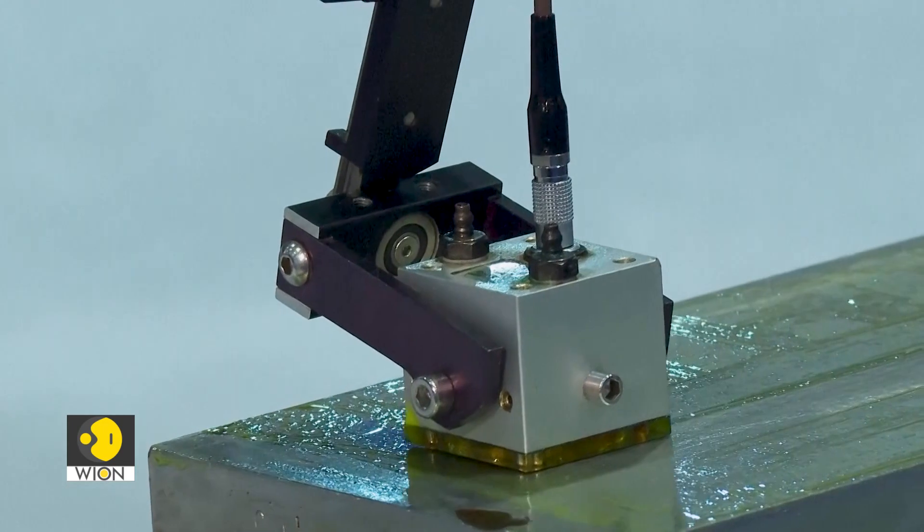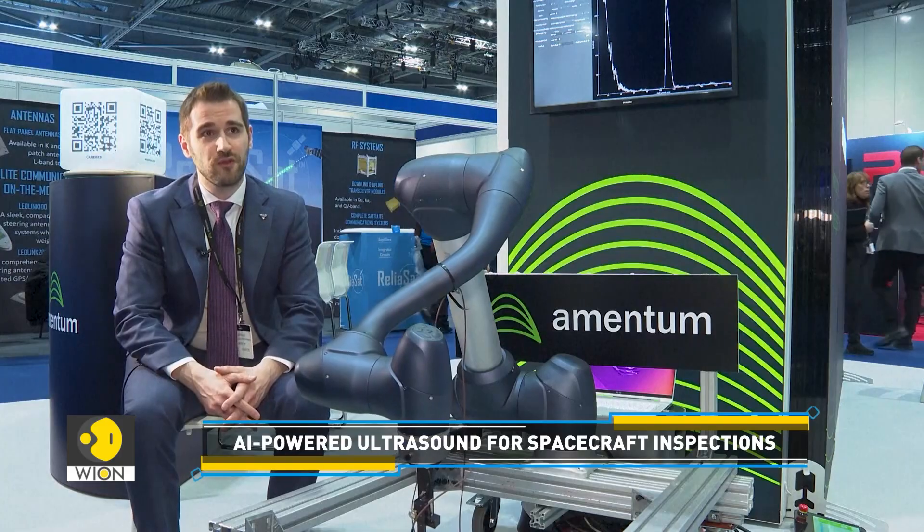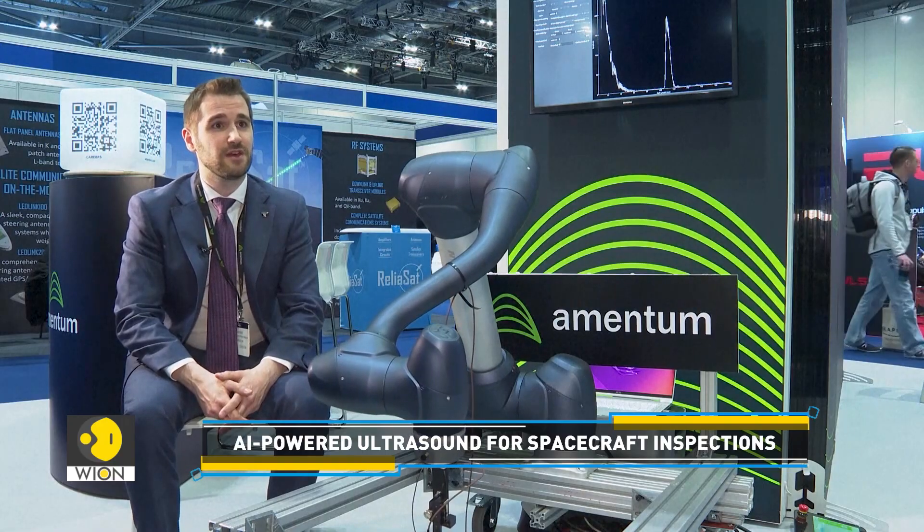On the end, we have an ultrasound probe, and the robot is just sweeping across this component to check for any internal structural defects — maybe a crack, maybe a hole, maybe a structural fault — to assure the best quality for components ahead of flight.